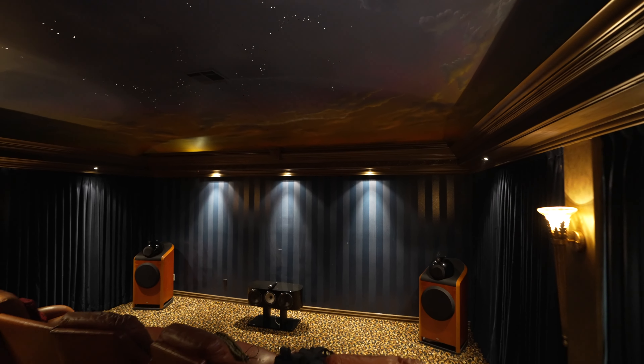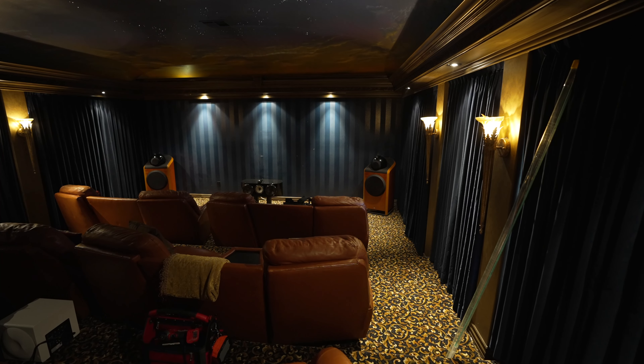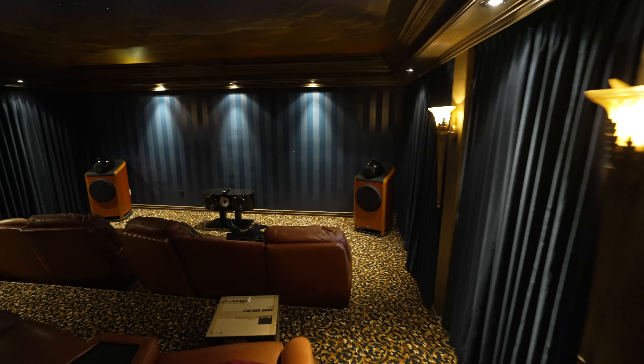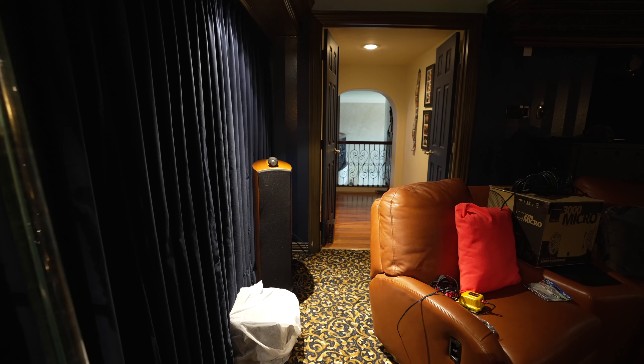We have a drop-down screen right up front — a Solo Pro 3 that drops down whenever you turn on the remote. This entire system is Bowers and Wilkins speakers. The ones you see in the front are a little older models, roughly 20 years old. We have more of them in the back — the customer may want to upgrade sometime soon, but for now we're using his existing gear to get this thing operational.